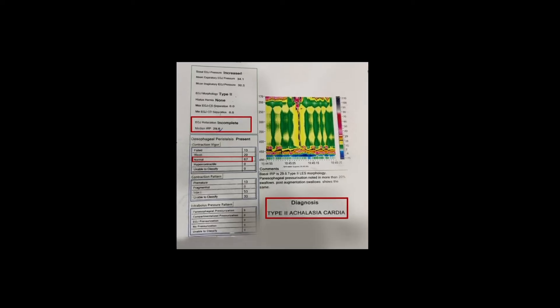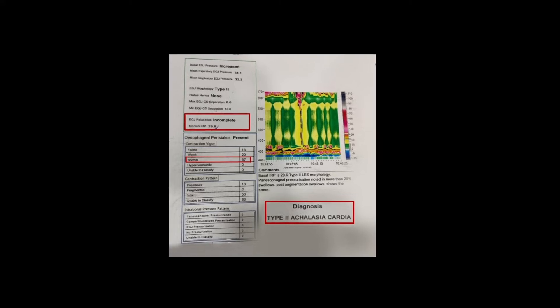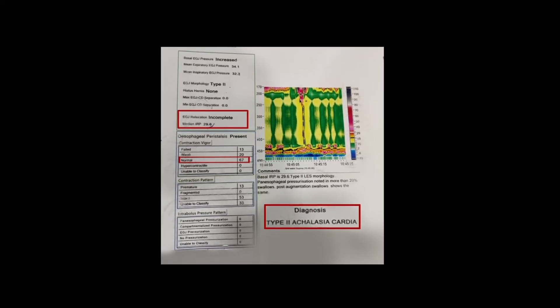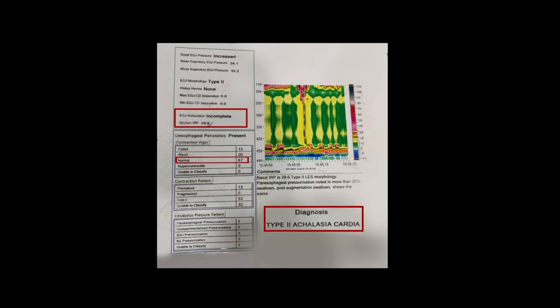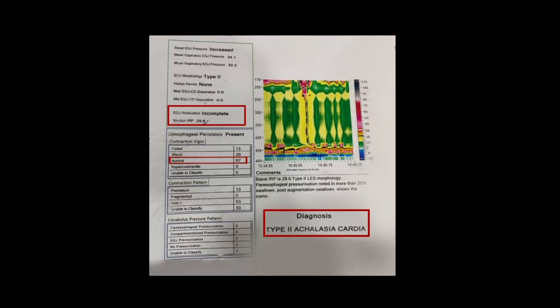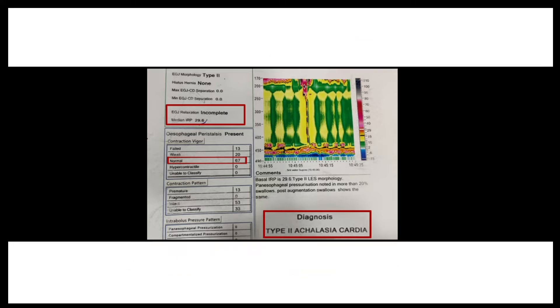To further corroborate our findings, we performed an esophageal manometry, which showed an increased mean resting pressure of the gastroesophageal junction, that is the lower esophageal sphincter, and there was a failure of the esophageal sphincter to relax on deglutition. At the same time, the peristaltic movements in the esophagus were found to be normal. These findings were suggestive of Achalasia Cardia Type 2.